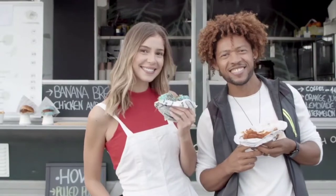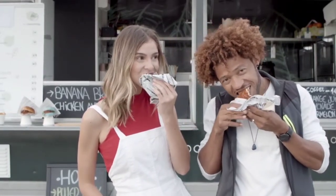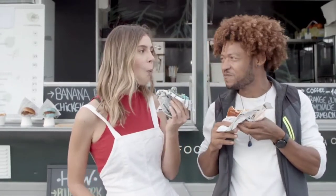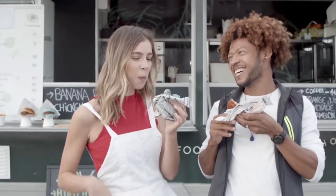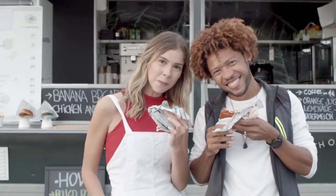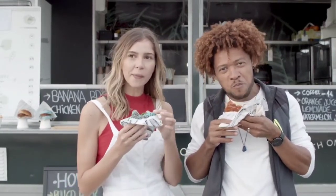A food truck wrap is a huge part of your advertising and branding when it comes to a food truck, because the food truck itself — the actual physical truck — is your business. You're not operating an e-commerce business where the storefront of your website is your brand. The food truck itself is your business, so you need to wrap it for advertising purposes.